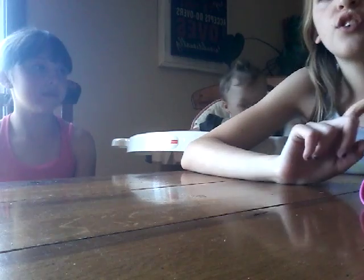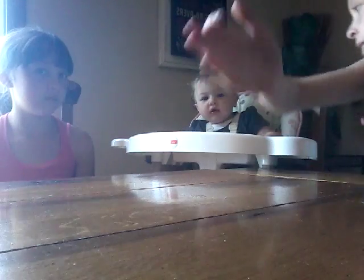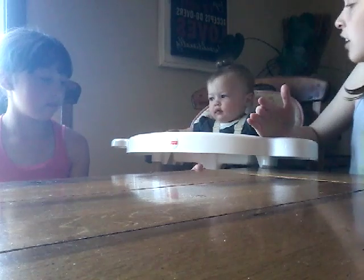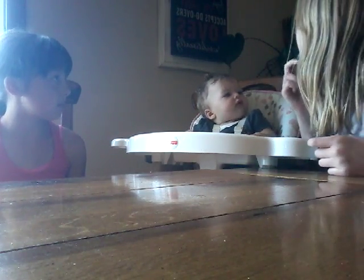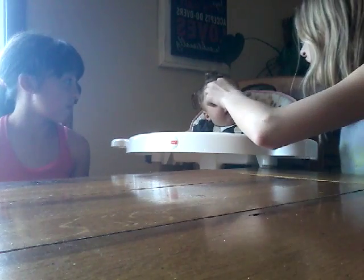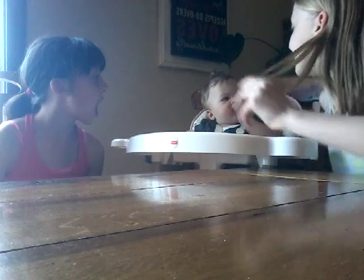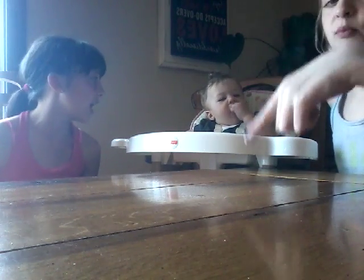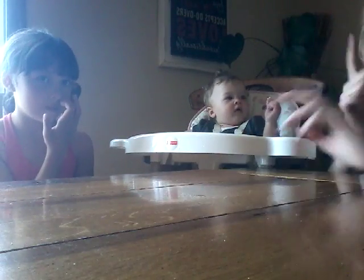Life hack number two is dealing with food. When it comes to food, babies are normally really picky. So for picky babies, what you do if you want them to eat a snack - you have to show them.